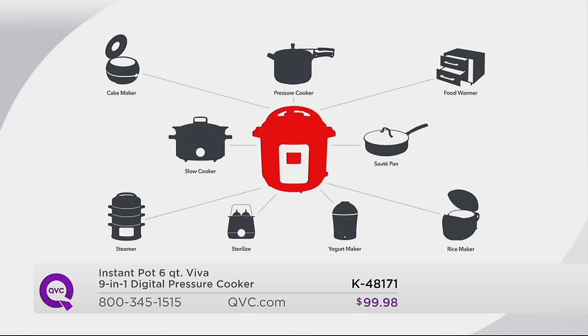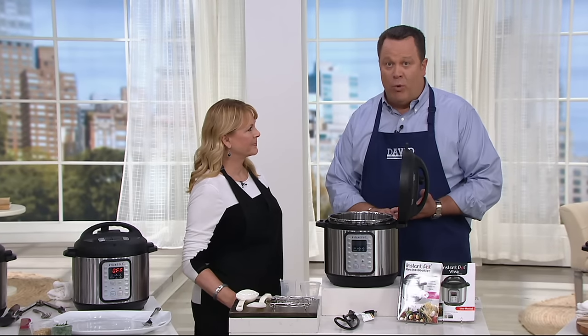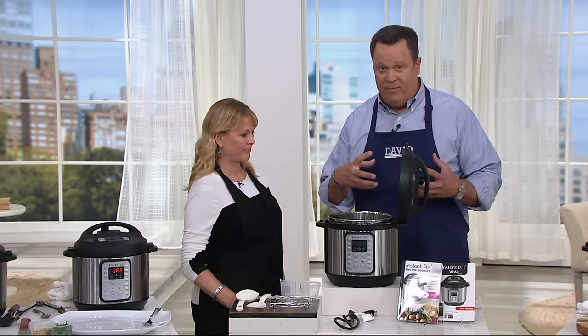We're talking about a cake maker, a pressure cooker, a food warmer, a sauté pan, a rice maker, a yogurt maker, a sterilizer, a slow cooker, and a steamer. So all nine of those functions happen inside this one machine. You're going to be able to enjoy all the great benefits of pressure cooking, because when you're cooking under pressure, you're cooking with less time. Under greater pressure, you're going to cook with more flavor, because it forces the flavor into every bite of the food.